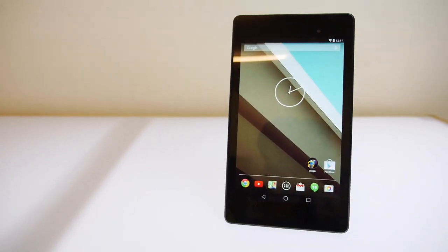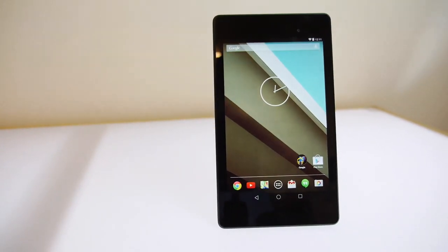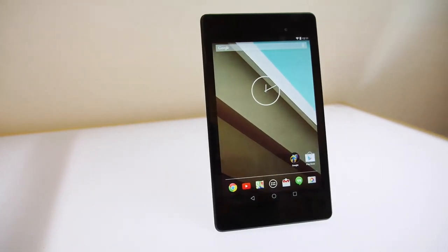Here are a couple of things that I think are interesting about Android L, and I am going to run you through them real quick. Then we are going to take a vote on what the name should finally be for Android L, since it's still up in the air and they haven't announced what they are going to call it.